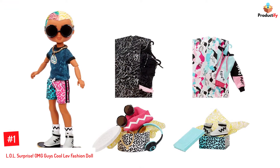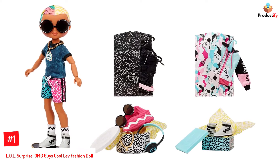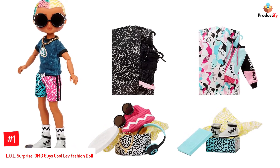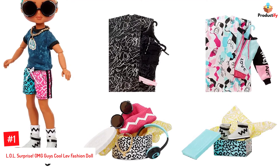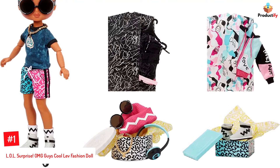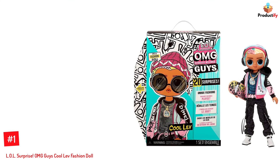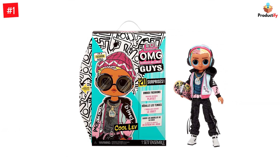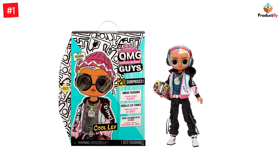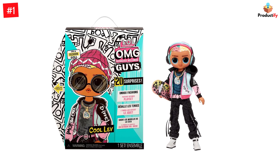Number 1: LOL Surprise OMG Guys Cool Lev Fashion Doll. The OMG Guys Cool Lev Fashion Doll by LOL Surprise lets your child unbox up to 20 surprises and give the doll multiple looks. The posable doll comes with multiple accessory pieces, a skateboard, headphones, a doll stand, a bag, and more.